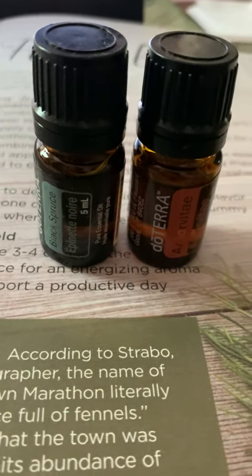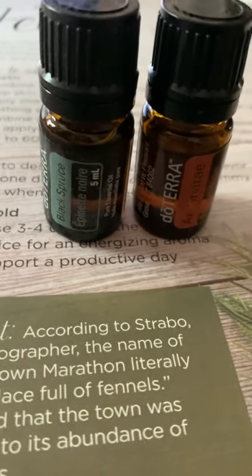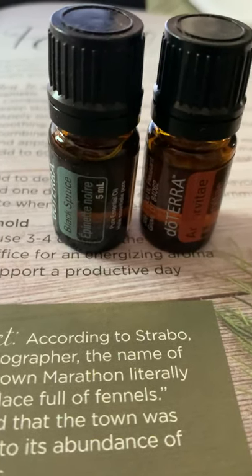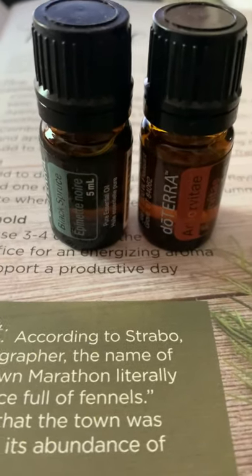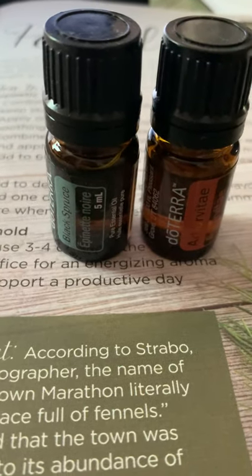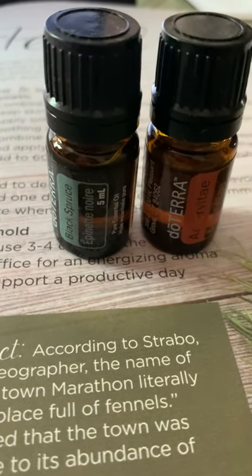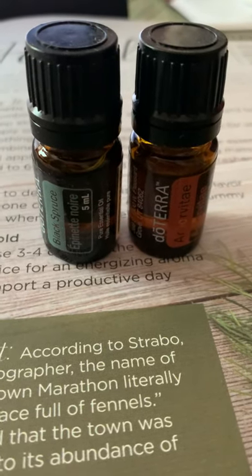Hello everybody, I wanted to do a quick video because I'm super excited about this. I am not Canadian, but I live up here in Canada, and this year for Canada Day I got this special from doTERRA — it's black spruce and arbor vitae as a combo pack. The reason why this is so cool for Canada Day is that they're both sourced from right here, not too far from where I live.